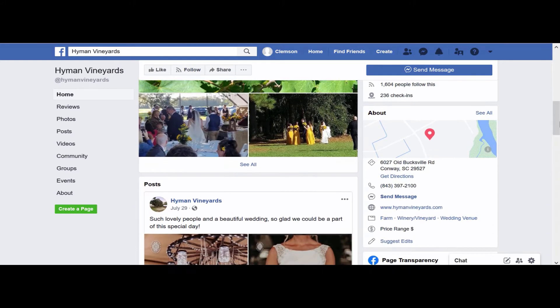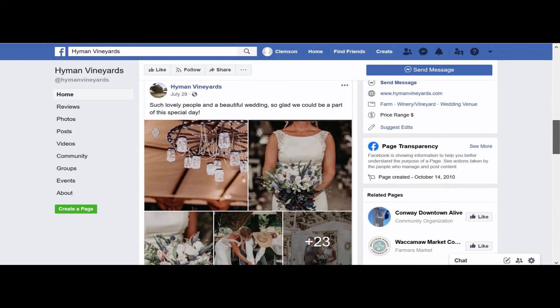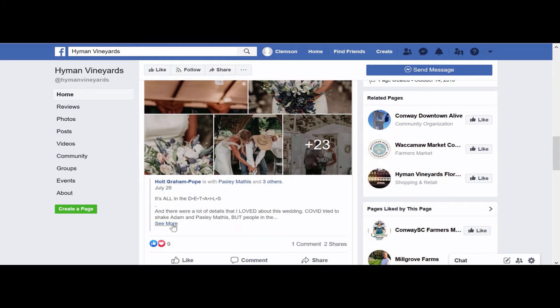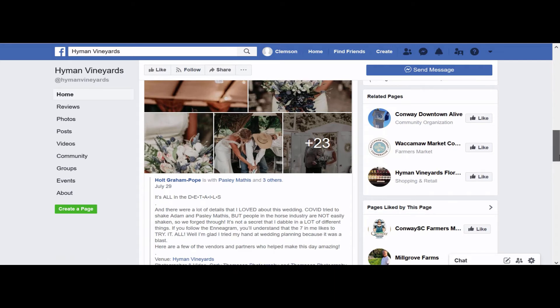They also have a link to their official website where you can find more detailed information about the products and services they offer. Hyman Vineyards hosts weddings on their property, and you can see where they have shared a post where another user tagged them.